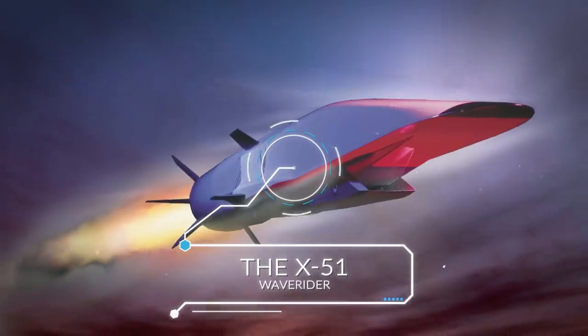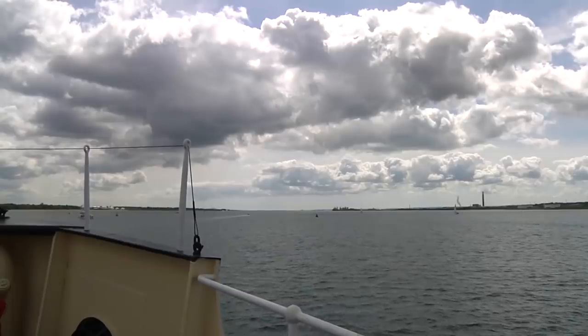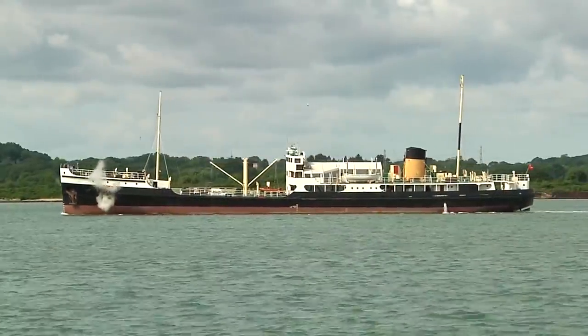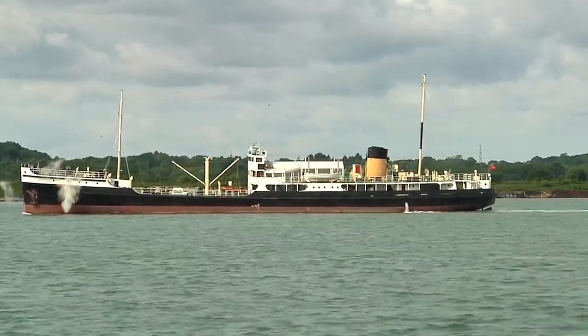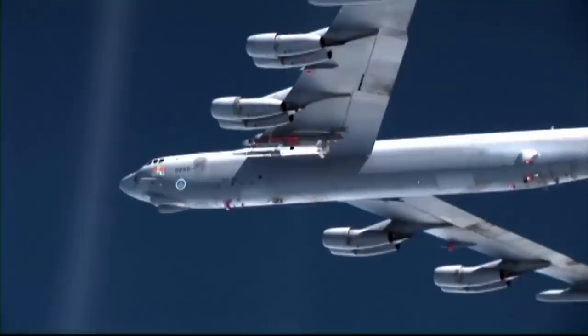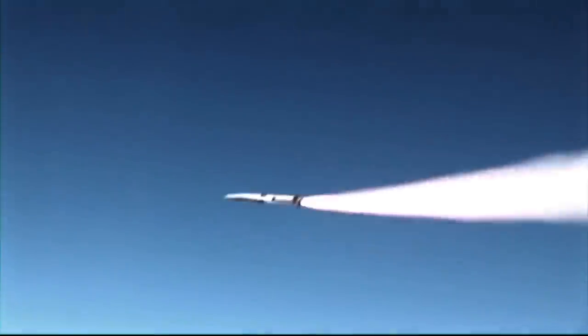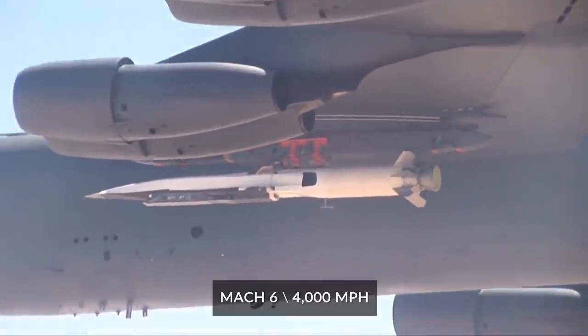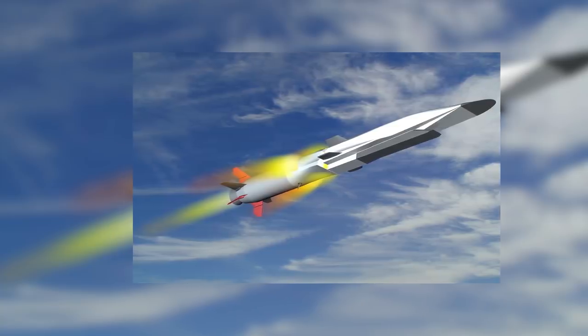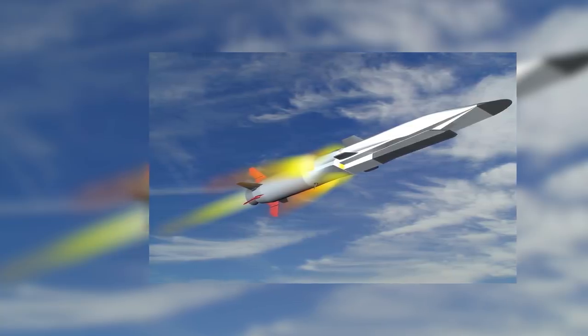The X-51A Wave Rider. To make a historical comparison, passengers crossing the Atlantic on steam ships in the early 20th century could look forward to at least three days onboard. Current airliners make the trip in about seven or eight hours. And then there's the X-51A Wave Rider, which can feasibly go from one side of the Atlantic to the other in a little less than an hour. Developed by Boeing, the X-51 can travel at Mach 6, which equates to about 4,000 miles per hour, and it recently set the record for sustained flight over Mach 5 — five times the speed of sound.